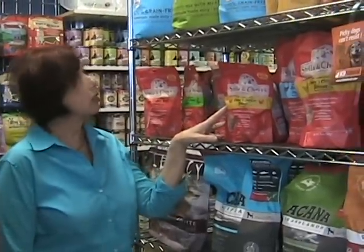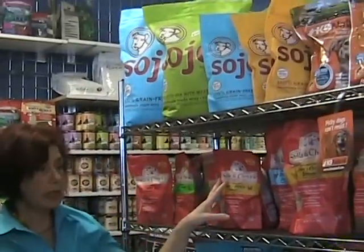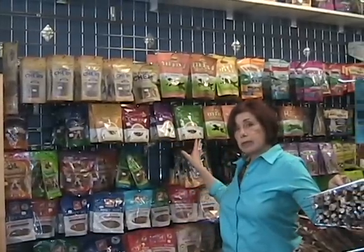We have an extensive line of foods that most pet stores do not carry. This is our freeze-dried section. We have Sojo's, we have Stella and Chewy's, and we have a whole wall of all different types of treats.